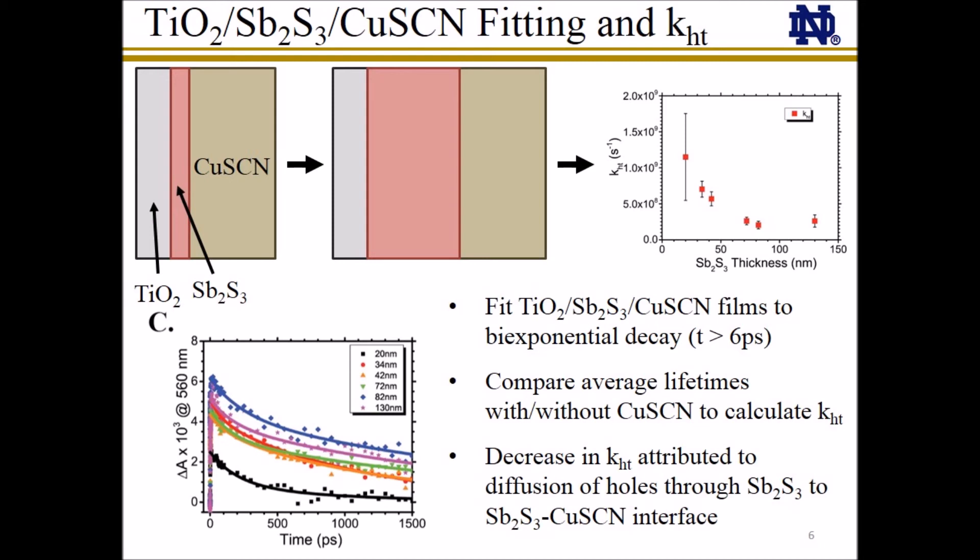After the addition of copper thiocyanate, these films all behave very differently than before, and from each other. We fit the observed transient kinetic data of the films after hole trapping to a biexponential decay. From this, we are able to calculate the estimated hole transfer rate for each antimony sulfide thickness. We find that the estimated hole transfer rate decreases nearly an order of magnitude as the antimony sulfide film increases from 20 to 130 nm, a trend which we attribute to trapped holes needing to diffuse through the antimony sulfide layer before they can be transferred to the copper thiocyanate.